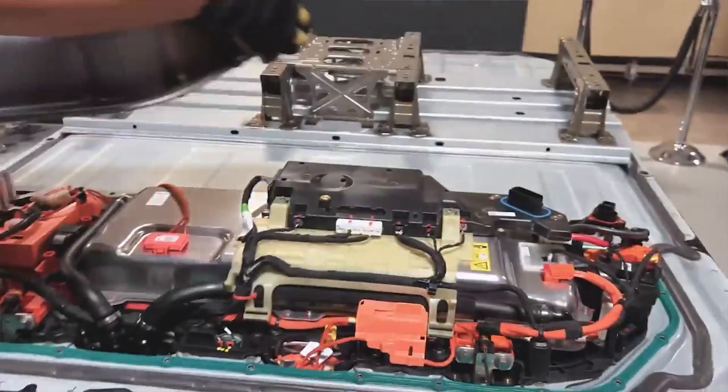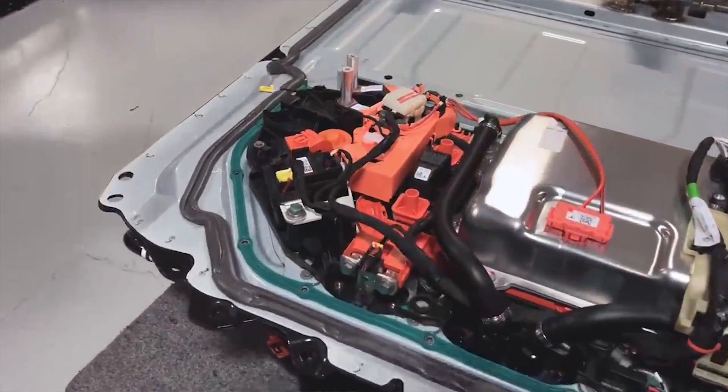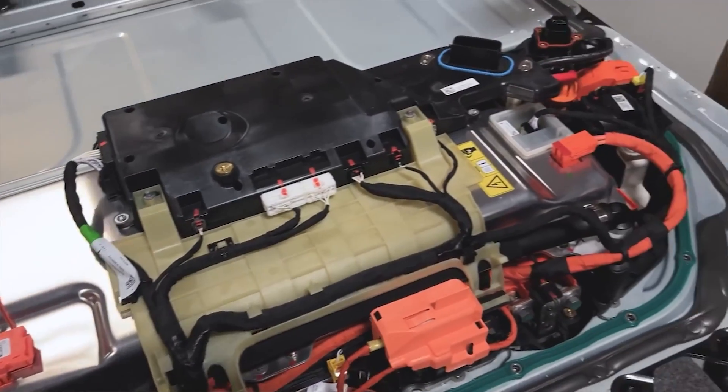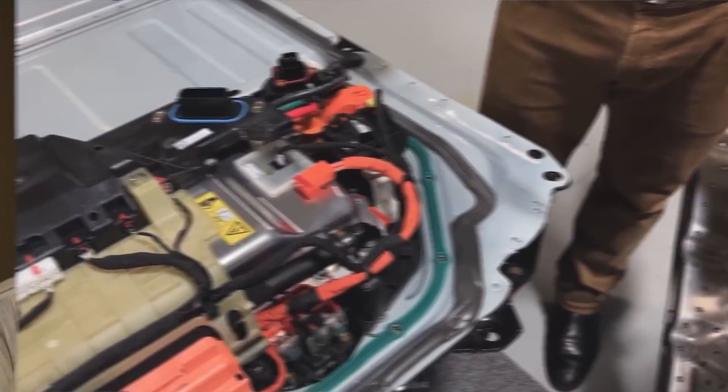Tesla is among the best engineering organizations worldwide — consistently top-ranked in lists of employers engineers want to join, with millions of applications. It's hard to argue they can't solve something like this; it just takes longer. Stainless steel on the Cybertruck is a good parallel — people forget Tesla has faced and overcome difficult material and engineering challenges before.